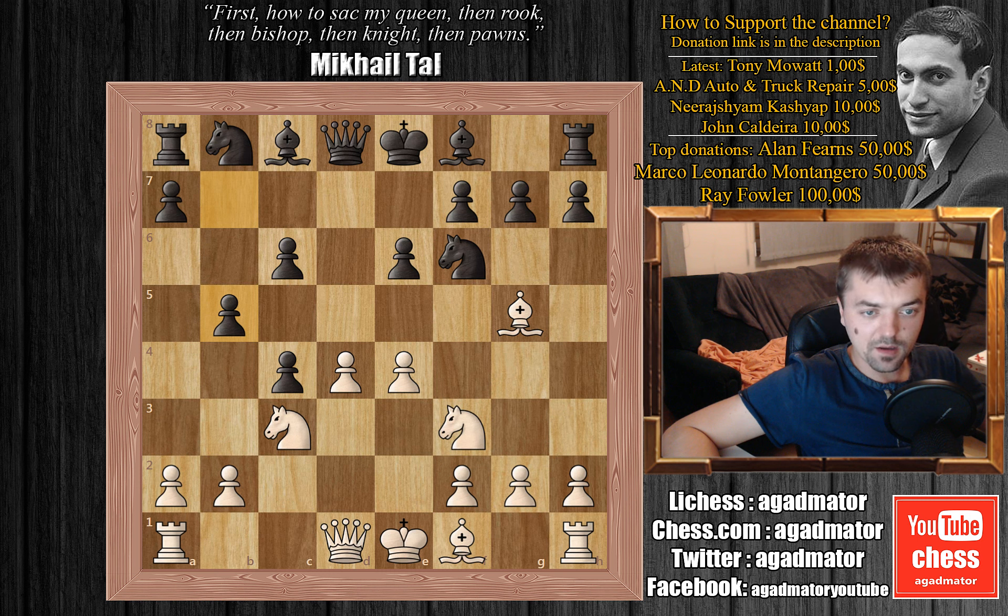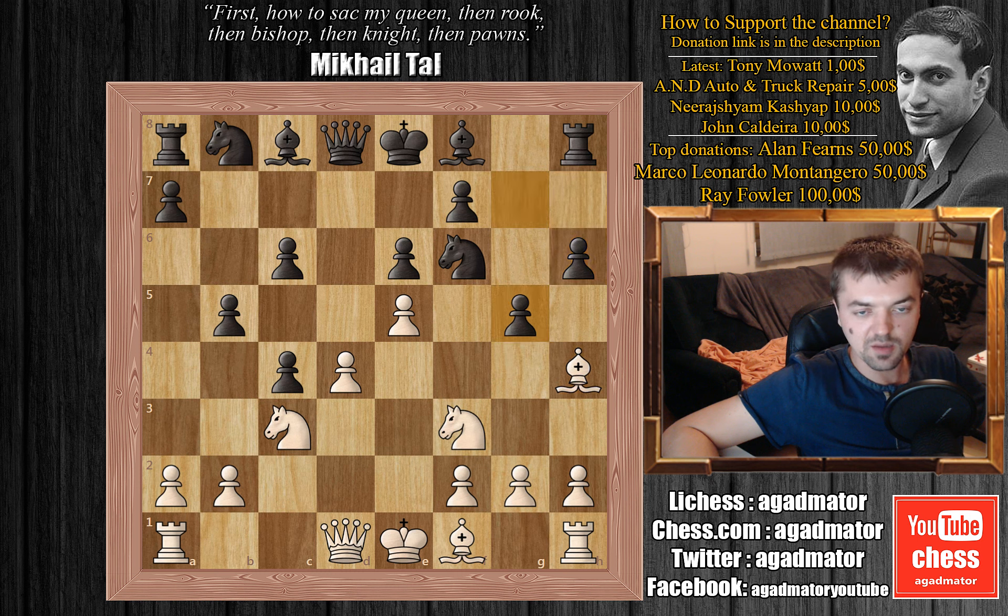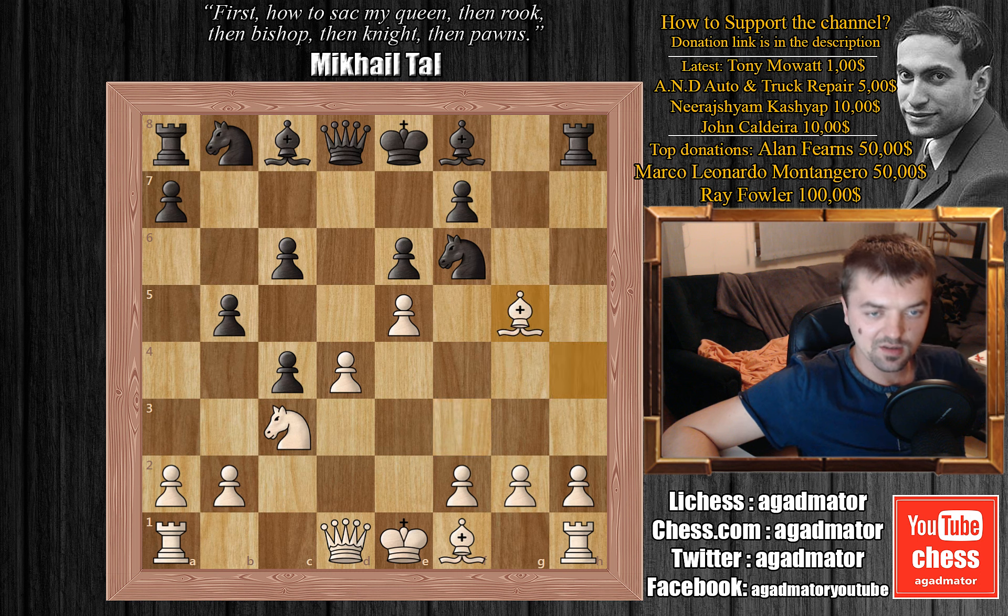We have b5, we have e5 and now it seems that Shirov is losing a piece, but he's really not. He plays h6, attacking the bishop. We have bishop to h4 and now g5, attacking the bishop one more time. Now the knight isn't pinned anymore and we have knight captures on g5 — a temporary piece sacrifice. H captures on g5 and bishop captures on g5, and the knight is still pinned and Ivanchuk will recapture his piece.